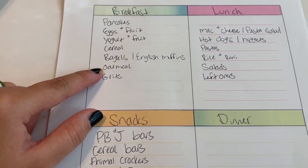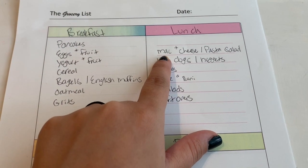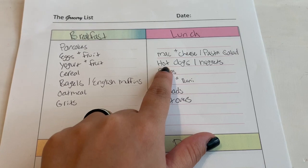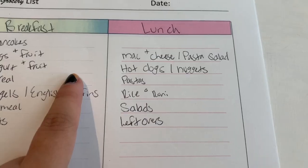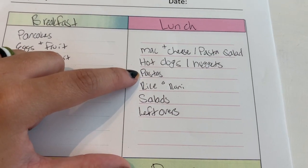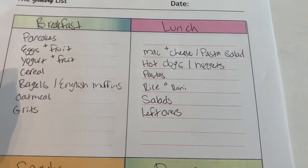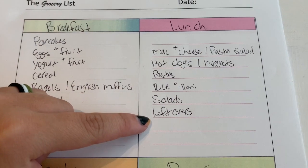For lunches: mac and cheese or pasta salad for JJ, and he can have hot dogs or chicken nuggets to go with one of those. I kind of mix them up a little bit. For myself, I usually like the Rice-a-Roni or Pasta-Roni pastas and rice because they're super easy to make and just what I've been loving lately for lunches, plus leftovers.